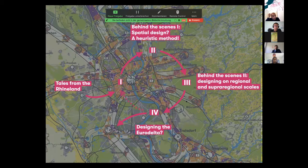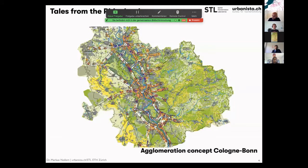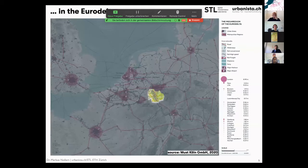A small story from the Rhineland, a part of the Eurodelta. I'll try to bring you two steps behind the scenes about spatial design as a heuristic method — a method to find things, not only to design things. The Rhineland is already a very big region, designed three years ago between Düsseldorf and Bonn, with six million inhabitants. But compared to the Eurodelta, it's a very small scale.